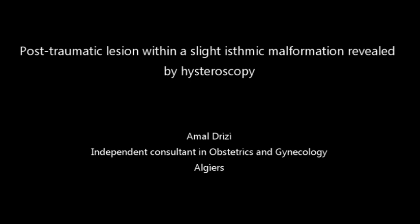Post-traumatic lesion within a slight ismic malformation revealed by hysteroscopy. This video highlights the importance of observation while performing a diagnostic hysteroscopy.